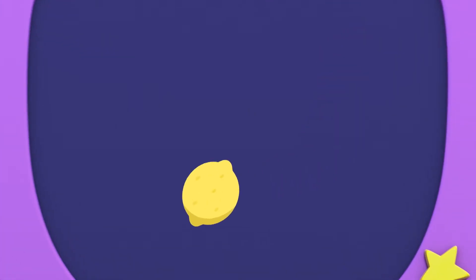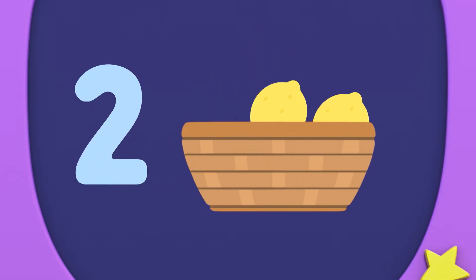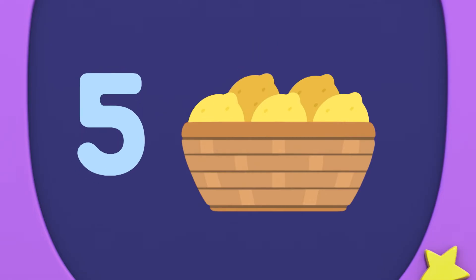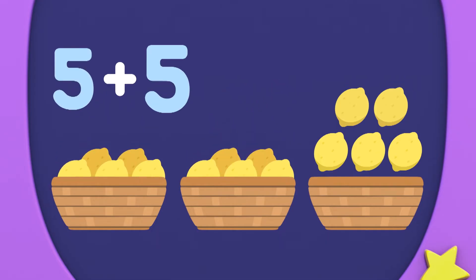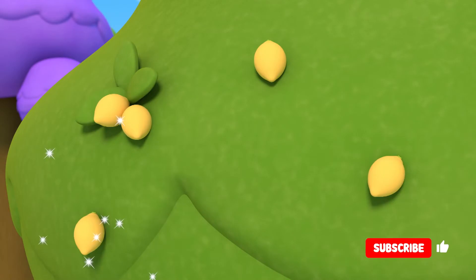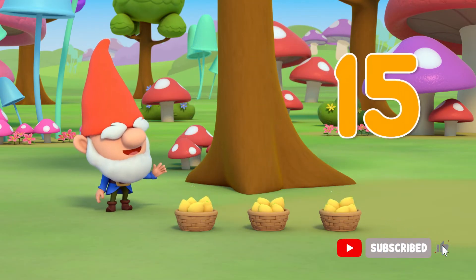To find out how many lemons fill one basket, we need to add the lemons until it's full. One, two, three, four, five. One basket can hold five lemons. So three baskets can hold... Five, add five, add five, equals fifteen lemons. That's so number neat. Five, ten, fifteen lemons.